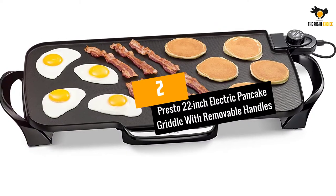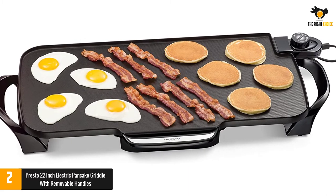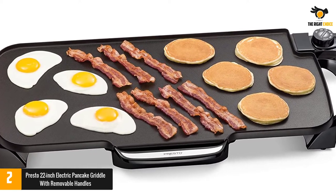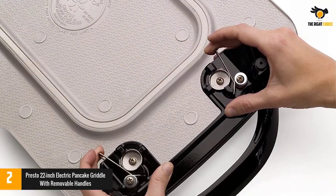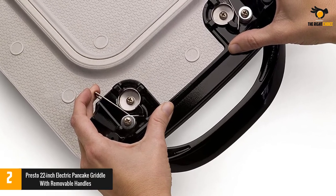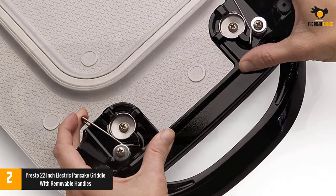At number 2: Presto 22-inch Electric Pancake Griddle with Removable Handles. The Presto 22-inch Electric Griddle has a non-stick surface that allows you to bake pancakes or other foods easily, and is easy to clean. The slide-out drip tray makes it easy to remove excess. You can control or maintain the desired cooking temperature automatically with the master control button.